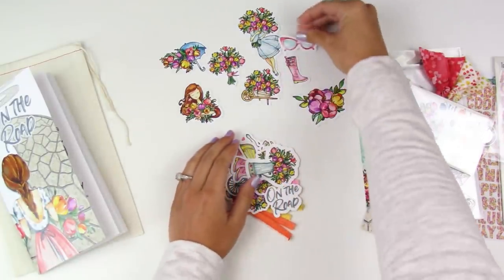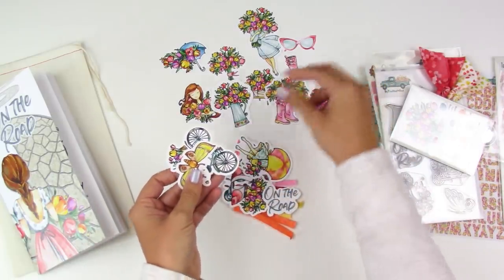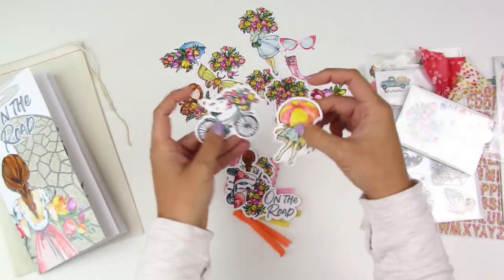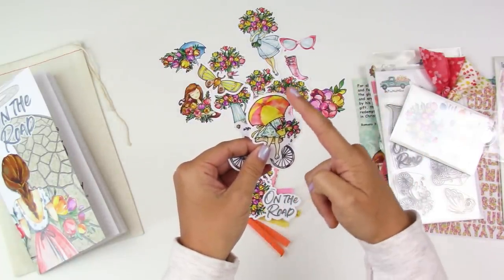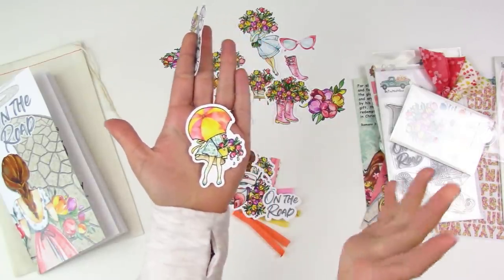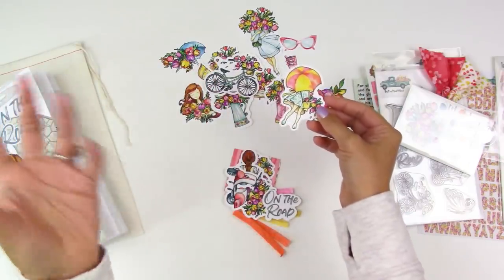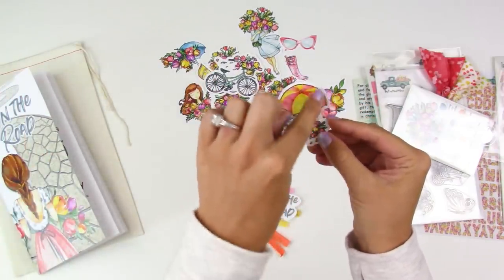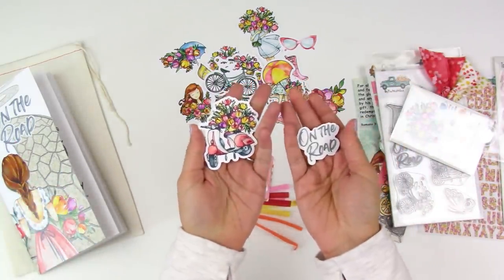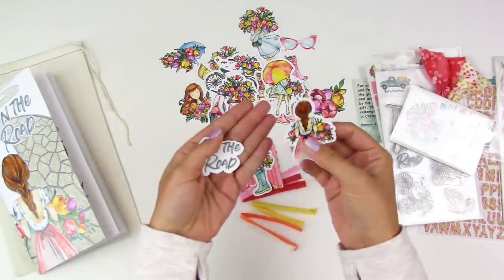The die cuts feature tulips, floral images, and spring themes — super pretty, girly, and fun. There's even an adorable little bicycle. I personally like to go in and trim some of the extra white border off, but you can leave them as-is; it's just personal preference. These are cardstock, and on the back you've got 'On the Road' printed there — a little girl and lots of cute pieces.